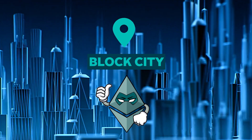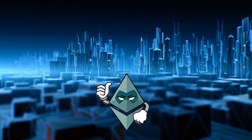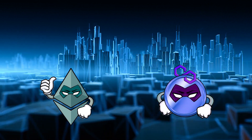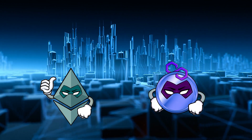Meet Ethereum, a superhero known for solving problems in Block City. However, Block City is getting bigger as more people are choosing to build and live there, and Ethereum is no longer as efficient. So, enter Polygon, Ethereum's sidekick here to help him do the heavy lifting.